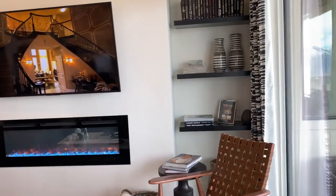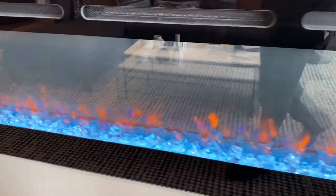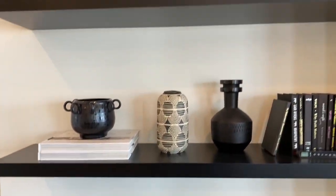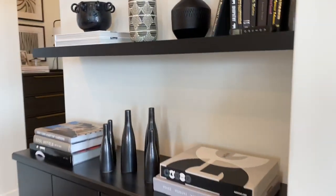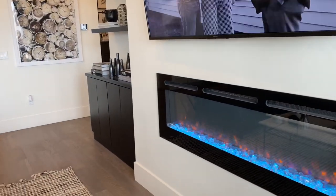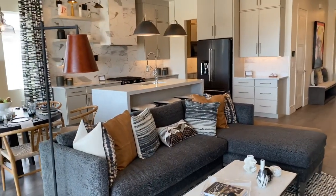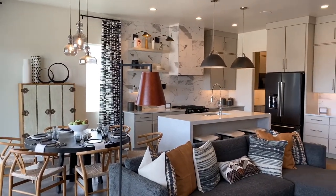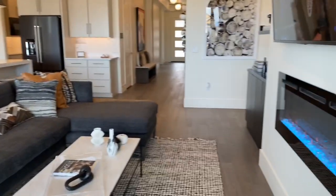Just one nice open room here with a really cool fireplace. I got enamored by the fireplace, but let's see this whole room from the corner. Dining area over there, your kitchen and family room — just one nice big open room. Perfect for entertaining.